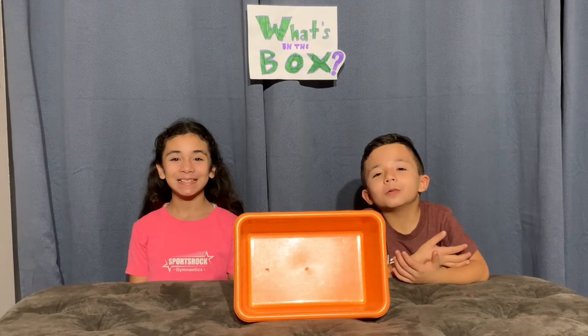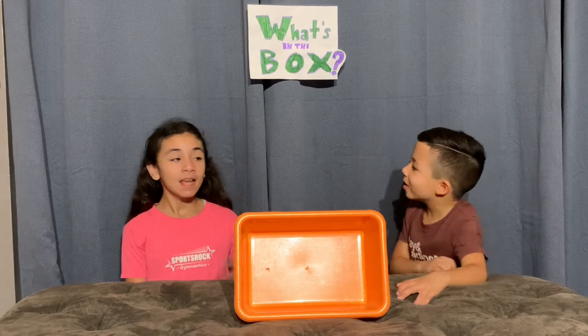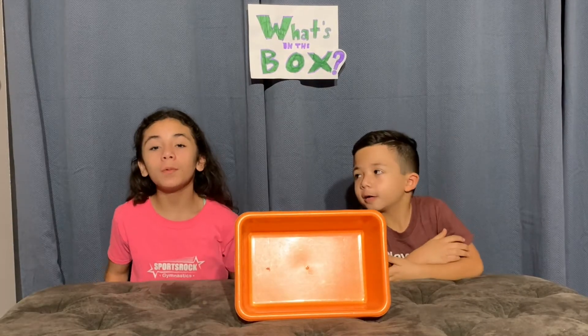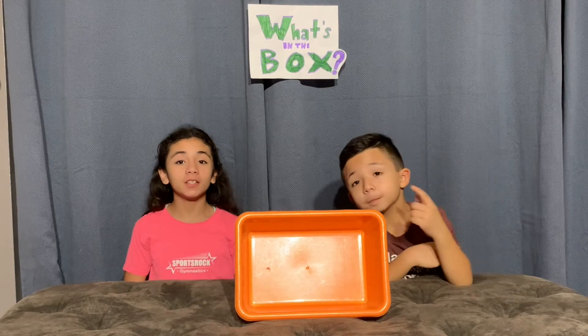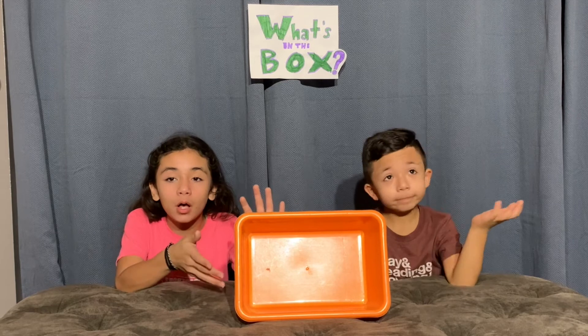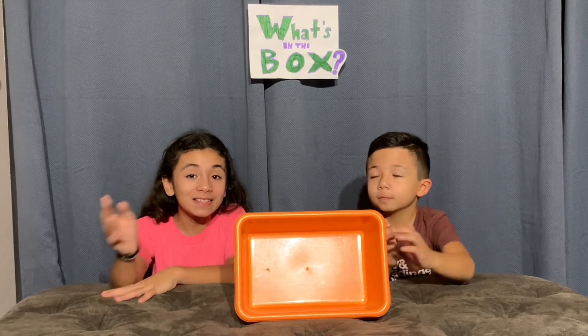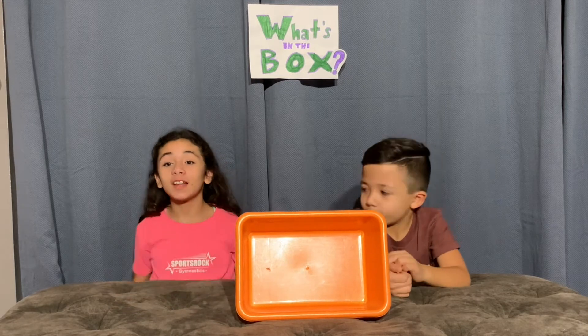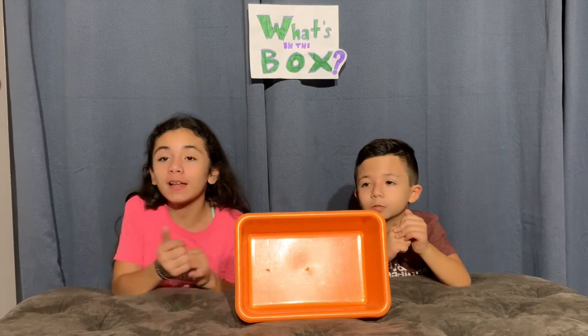Hi guys, welcome back to our channel! Today we're doing the 'What's in the Box' challenge. Janae Lee is gonna put random items in this box, and we're gonna put our hands inside and try to guess what it is. Whoever gets the most points wins!